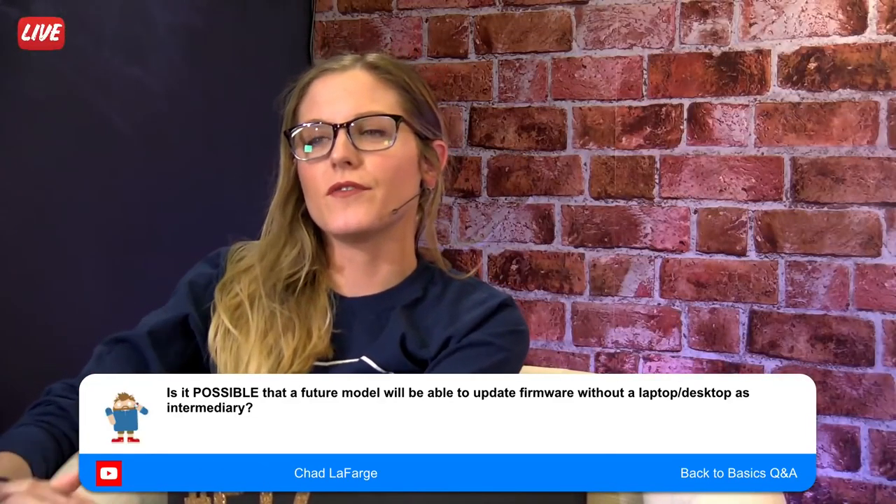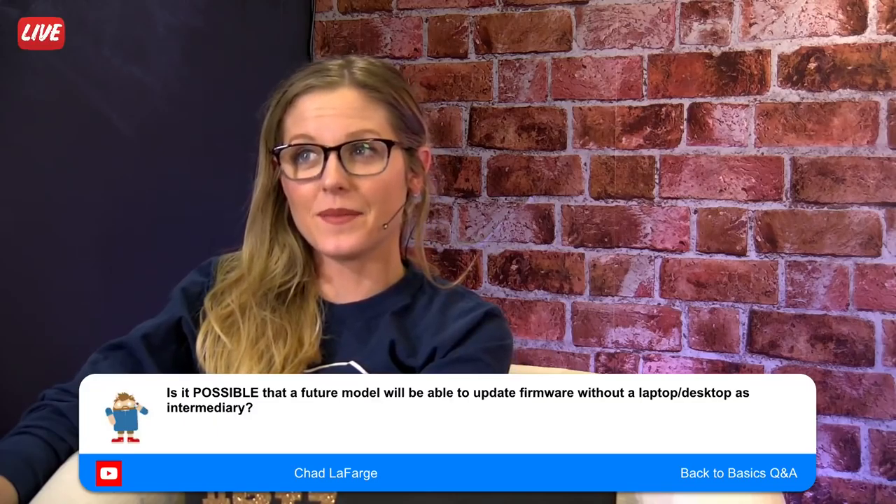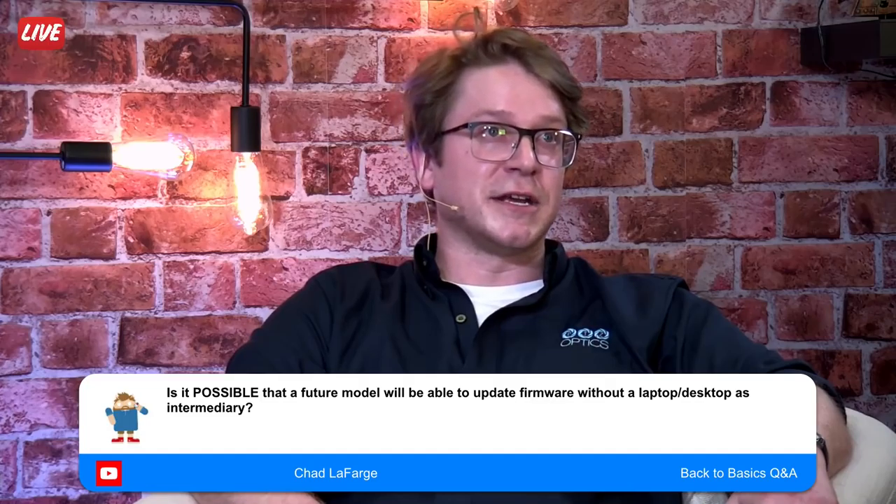Chad asks: is it possible a future model could update firmware without a laptop or desktop as an intermediary? At the moment, no — we don't have any designs in place. It is something I've started playing with in code, but we don't have any immediate plans to move forward with that. These are great questions though.